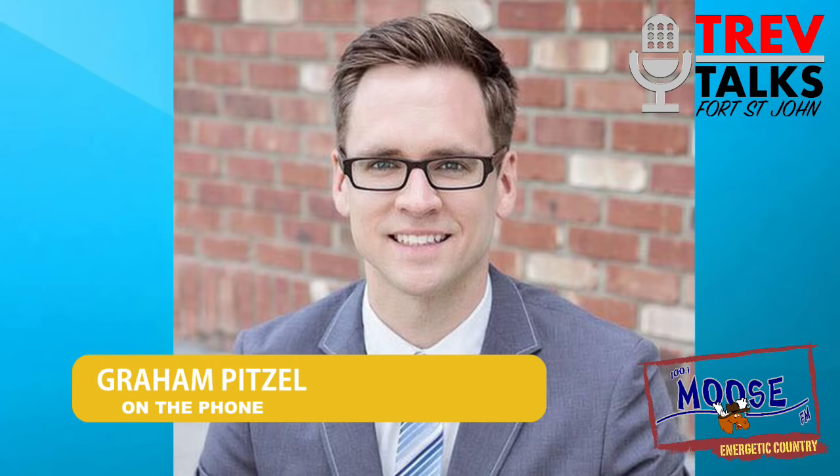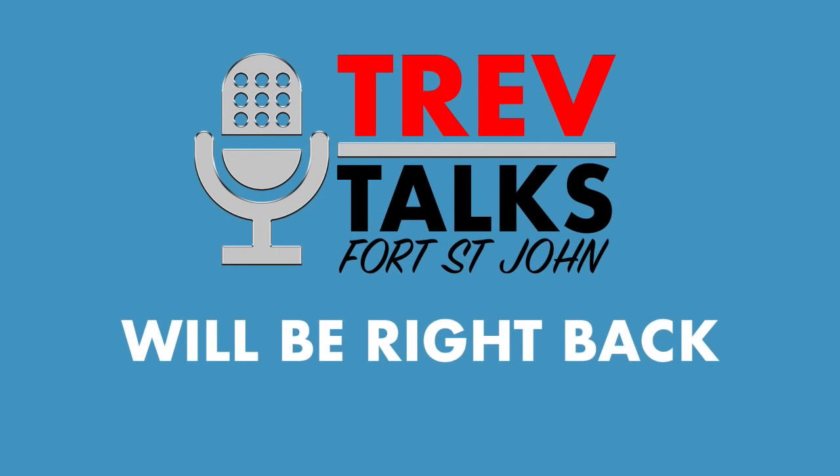Advertisement: Jesse Lambert, owner of JD Knives and Custom Works — Fort St. John's very own custom knife shop. They make leather goods, offer sharpening services, and of course make custom knives. Find them on Facebook and at jdknives.ca. Rated A for awesome.